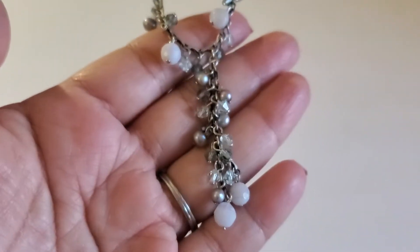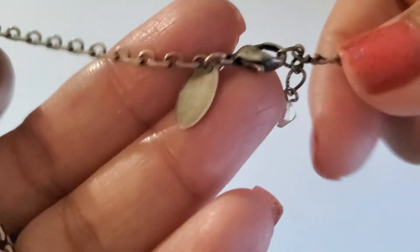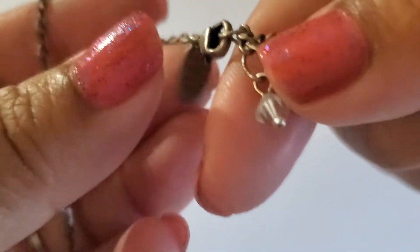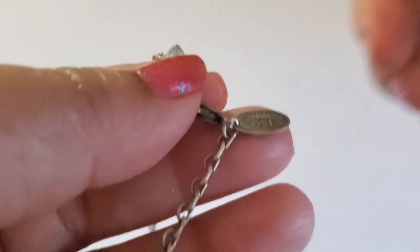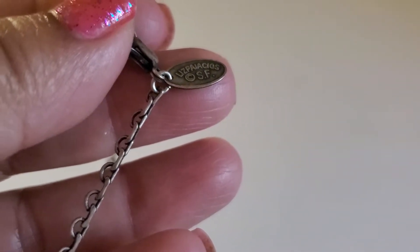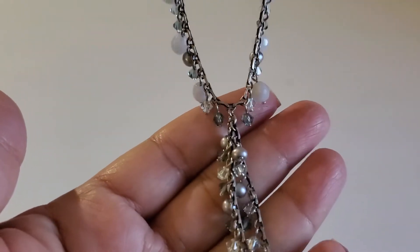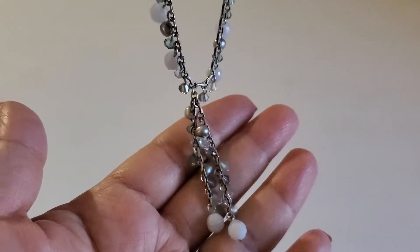Next one is this media necklace — silver tone with the lobster clasp. Here is the maker's mark. This one will be $3.